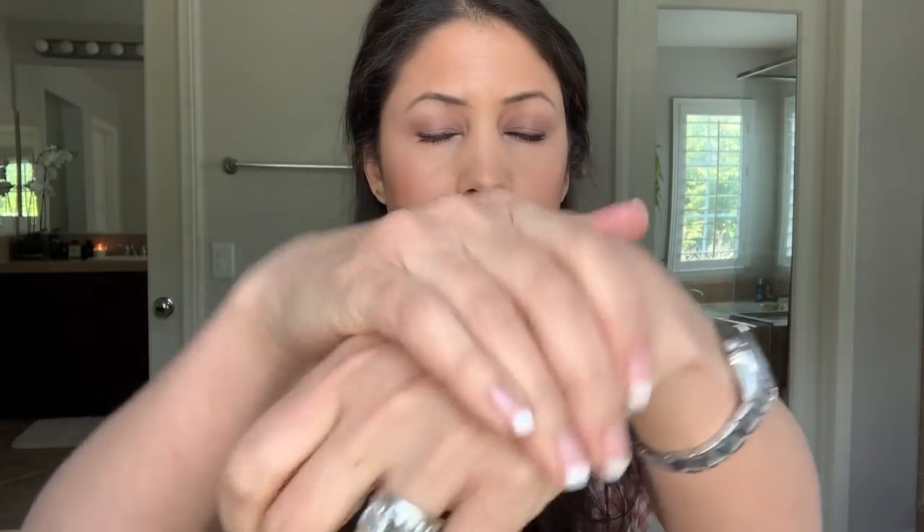This is the 0.3% retinol and 2% bakuchiol treatment. It has peptides and vitamin C. So these are all great. This one is one that you put on a cotton pad and wipe on your face. This other one you just put directly on the skin. I always thought about exfoliants in the non-traditional sense that they need a grain and that you need to massage them on your face literally, but these are great.